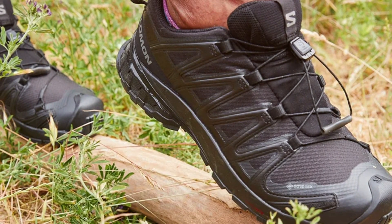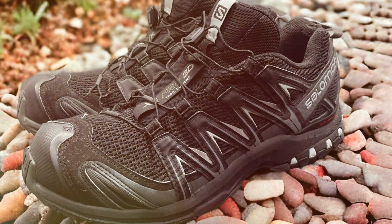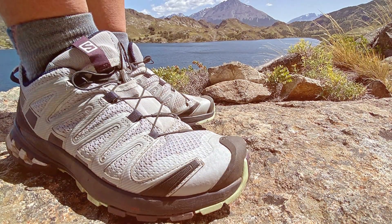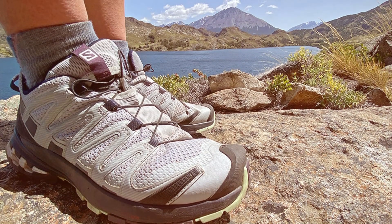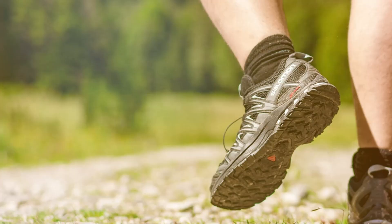Equipped with Gore-Tex waterproof technology, these shoes ensure your feet stay dry and comfortable in wet conditions, allowing you to push your limits regardless of the weather. The 3D advanced chassis provides stability and support, enhancing your agility on uneven terrain while reducing fatigue during long runs.